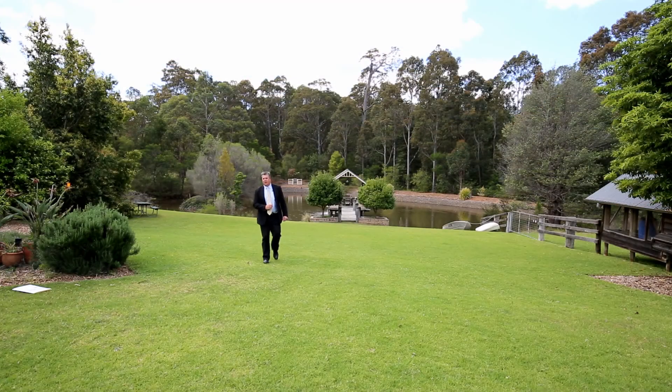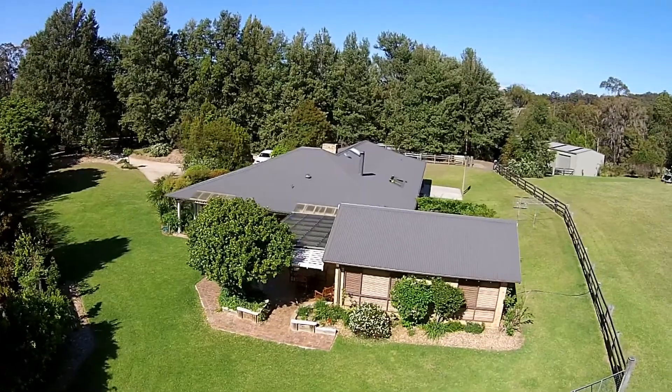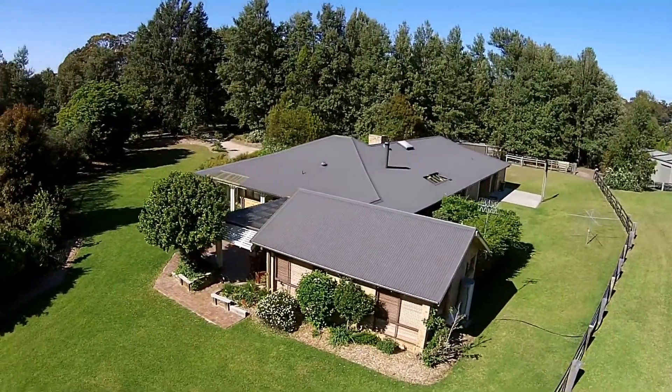Thank you for visiting Turpentine Ridge at Tavitali. This property is an absolute dream to present on behalf of the vendors. I hope you can come and have a look — it's well worth the effort. Catch you soon.